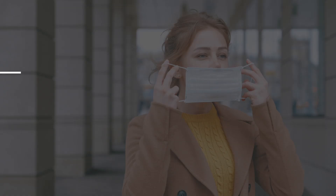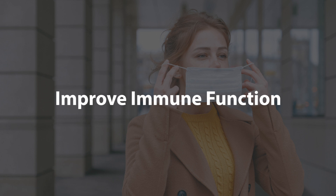Hey guys, so in this video we're going to be taking an evidence-based approach to increasing immune function. So let's dive right in.